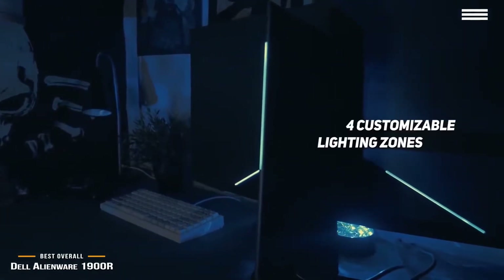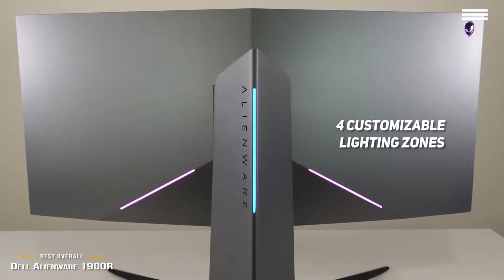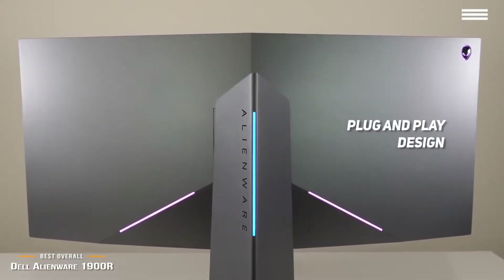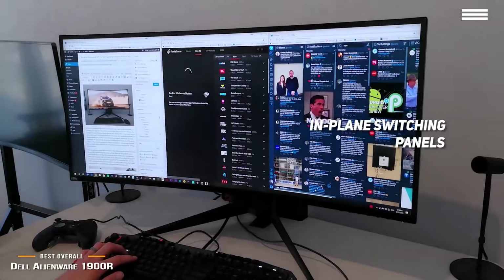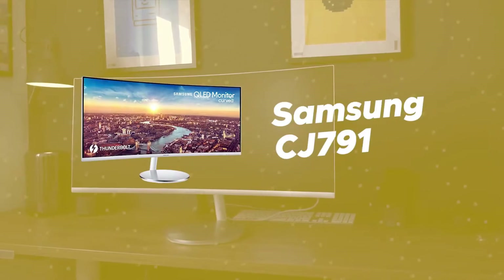You can customize the four different lighting zones of this monitor to match each of the games you play, providing an even more immersive gaming experience every single time. The plug-and-play design makes it easy to set up, so you get everything exactly how you want it. The in-plane switching panels give you a wide viewing angle, and the 99% color reproduction provides a vibrant picture as a whole.